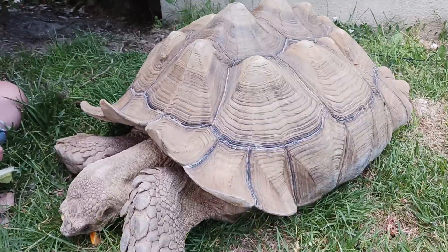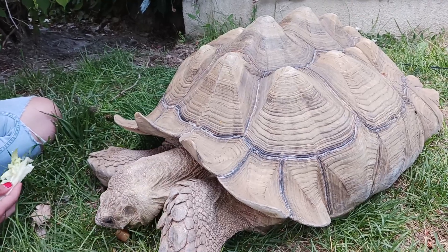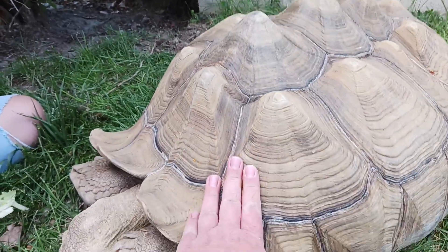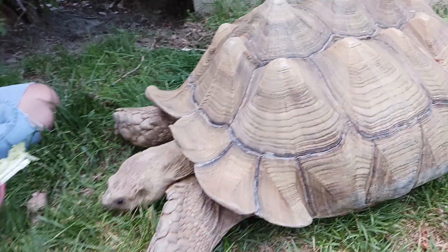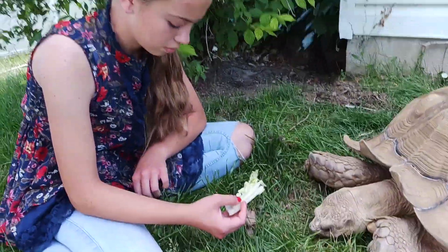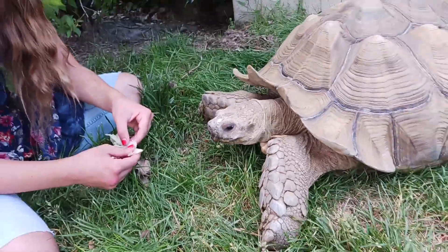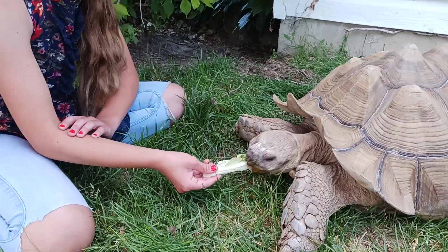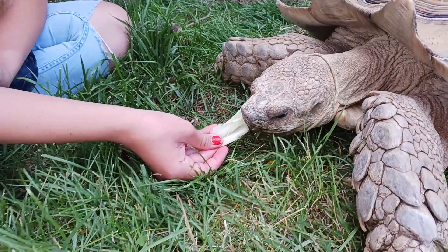But a long time ago, his previous owners — not the museum that we got him from, so the museum is not the reason — gave him these bumps on his shell, which are not what he should have. That's a condition called pyramiding. There are a lot of hypotheses on what causes pyramiding: some of which is improper diet, some of which is too little humidity, and some people hypothesize too much consistent warm temperature year-round. Chances are almost all of those are correct. But his primary diet now is grass.